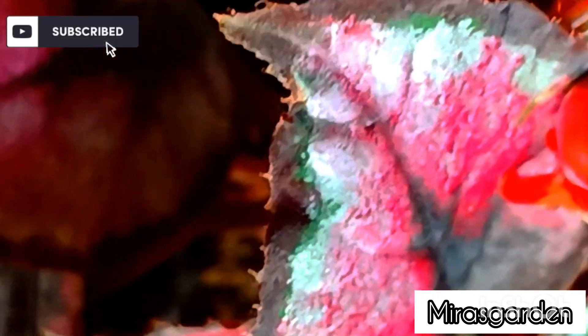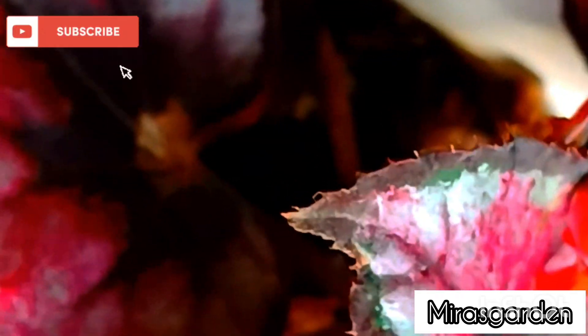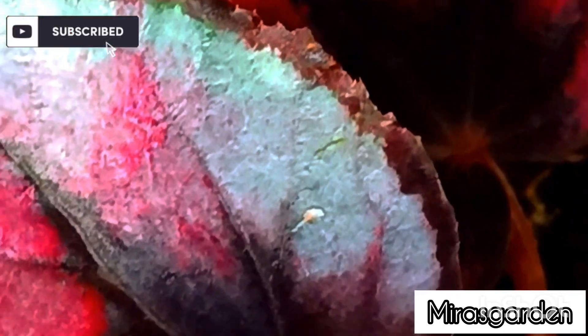Secondly, Begonia bowery is another rare and endangered species of Begonia that is native to Papua New Guinea. It has a unique look with its large, emerald green leaves that have a fuzzy texture. This species is threatened by deforestation, and it is now listed as critically endangered. The International Union for Conservation of Nature has placed the species under their red list of threatened species.